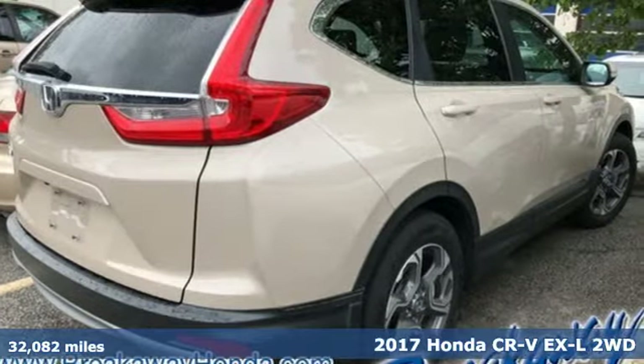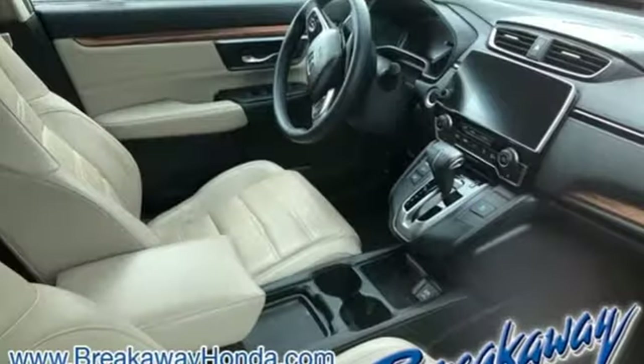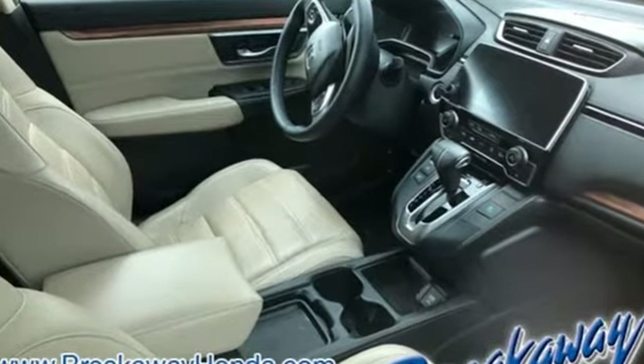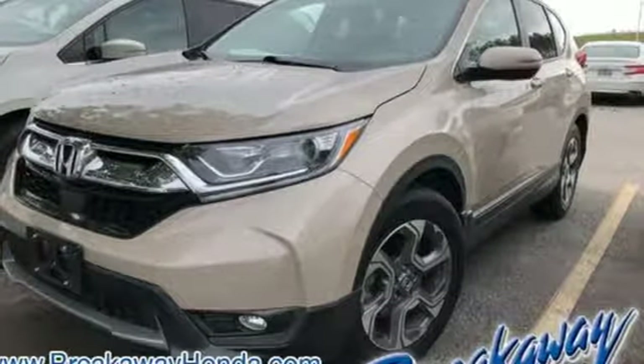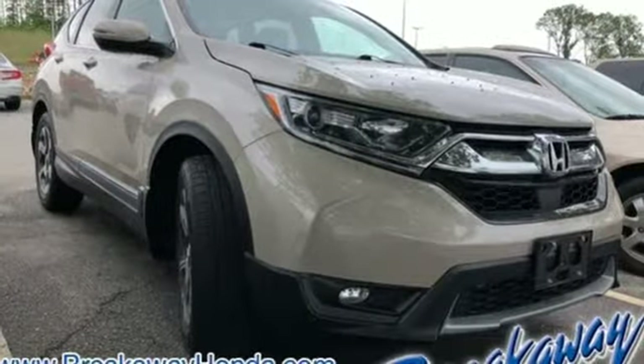It's well equipped with the features you need: intercooled turbo inline four-cylinder engine, front heated leather bucket seats, Bluetooth wireless audio streaming, auto dimming rear view mirror, and dual zone climate control.